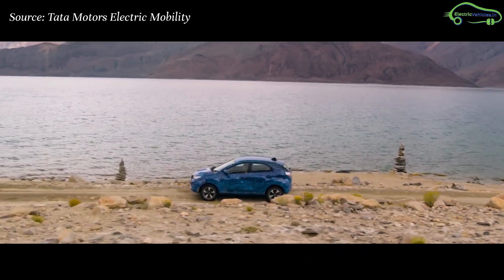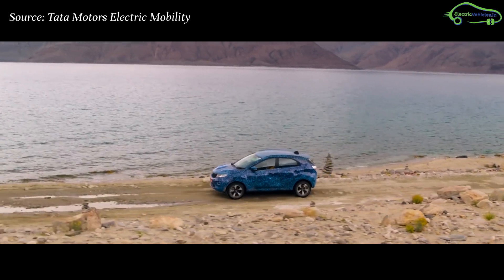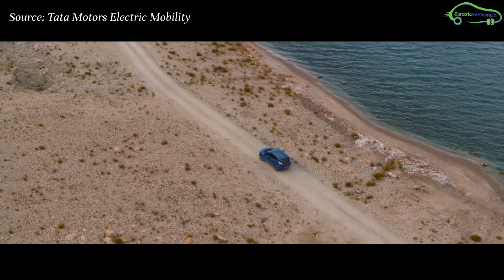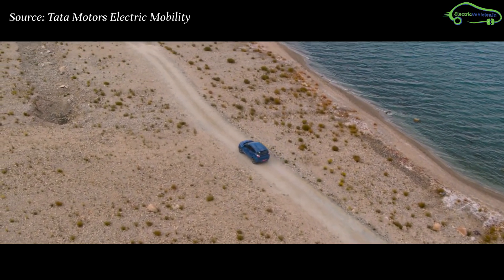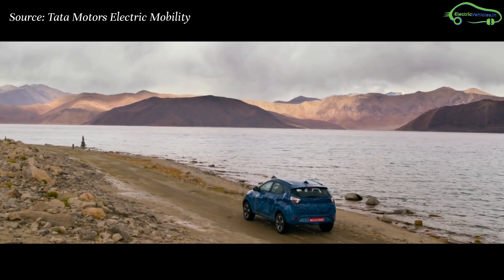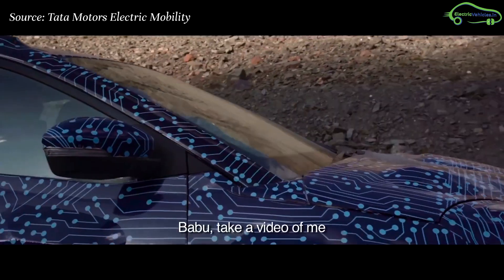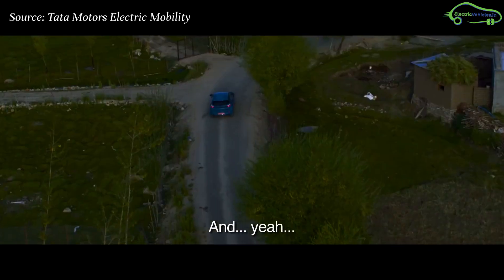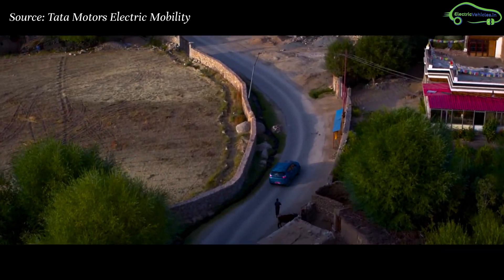The Nexon EV is still under camouflage and the real appearance will be revealed during its unveiling on December 17th. It is expected that the price of the Nexon EV will range between 15 to 17 lakh rupees. For complete specification details and exact pricing, we need to wait for December 17th.